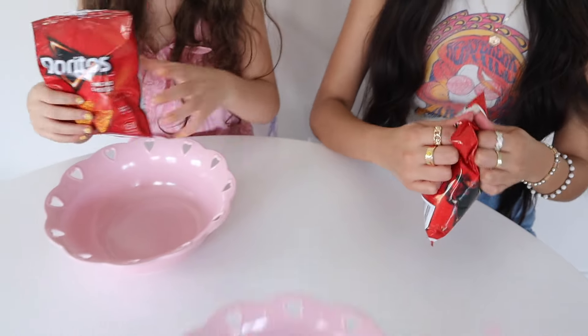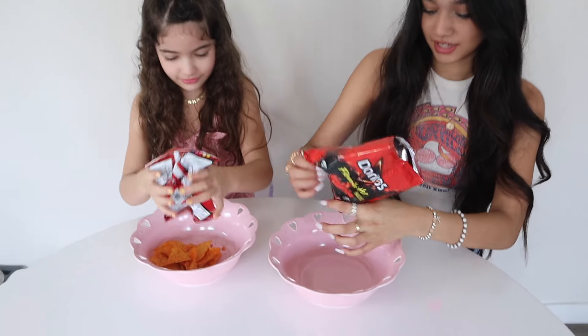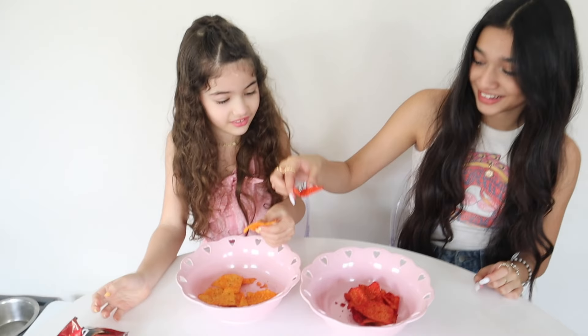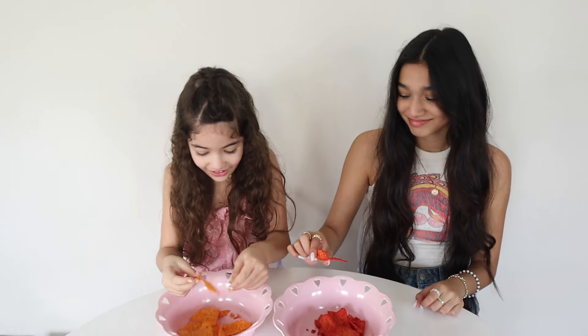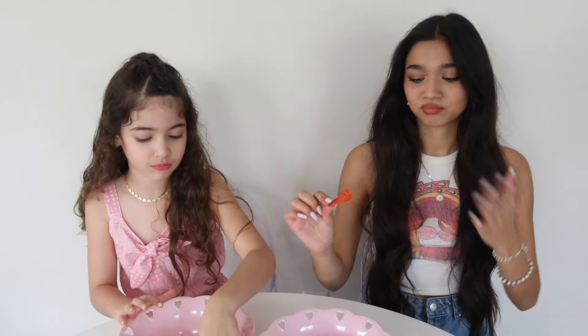Have you tried those before, Jasmine? No, I've never seen them. Oh my gosh, I think those are one of the extreme spicy ones. Are you serious? Look at the difference — look at the color! That looks red, it doesn't even look orange. All right, ready? Go. Three, two, one. Oh my gosh, it's really spicy! It's really spicy? Yeah. My mouth was literally tingling when she opened the bag. It's not that bad — it's burning a lot.